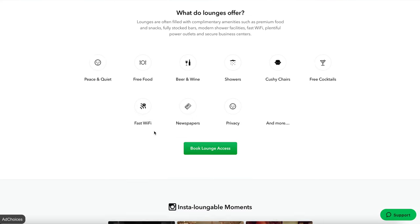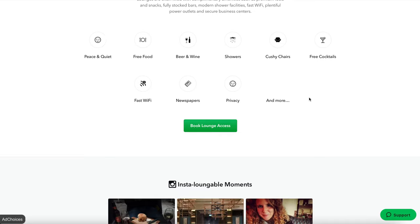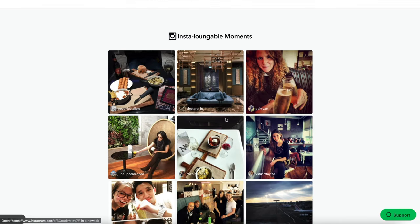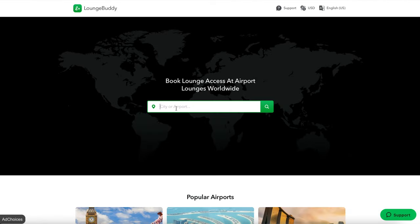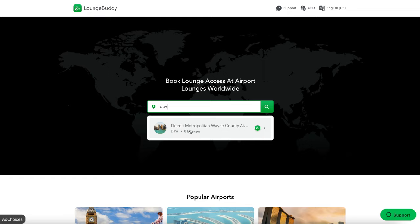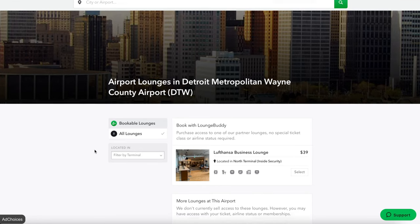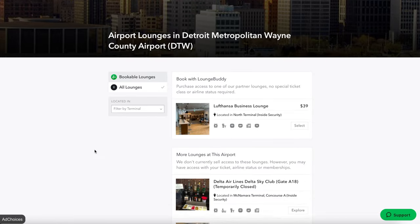These are some of the amenities that lounges offer, but you have to be careful — these are not guaranteed at every single lounge, it's definitely going to be on a per-lounge basis, so you just have to double check. Some lounges are actually still closed since we're not traveling as much, though things are starting to open. So access could be a bit limited. I'm going to use my home airport, Detroit Metro, as the example since I know it pretty well.